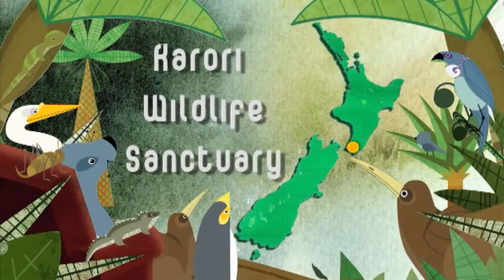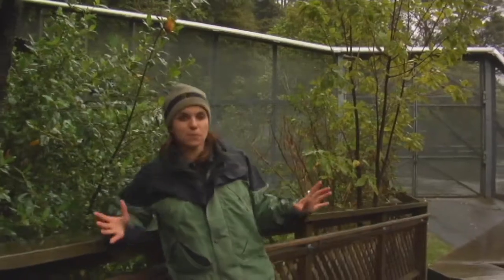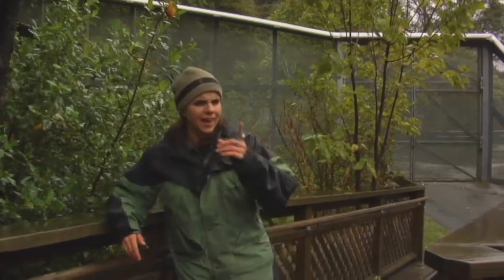I'm standing about eight minutes from the Beehive and about five minutes from a really good cappuccino, and yet I'm standing almost within 250 hectares — that's around 250 football fields — of native rainforest. This forest is just bursting with life. How does that happen? Come with me and we'll find out.